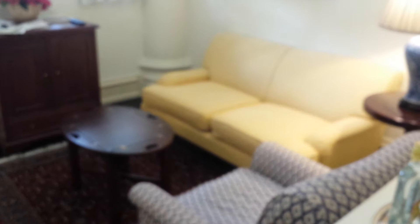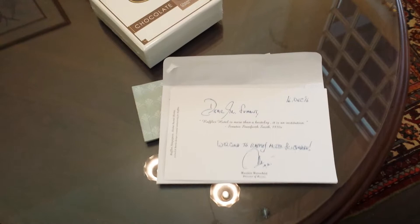Almost forgot — they provided me with a nice welcome letter and chocolates, fruits, and so on.